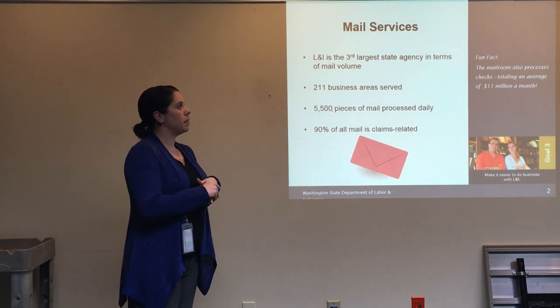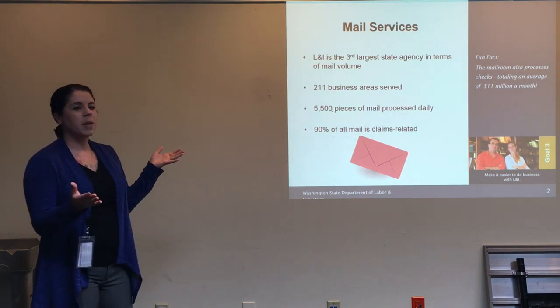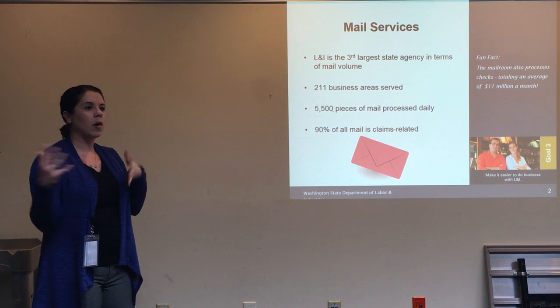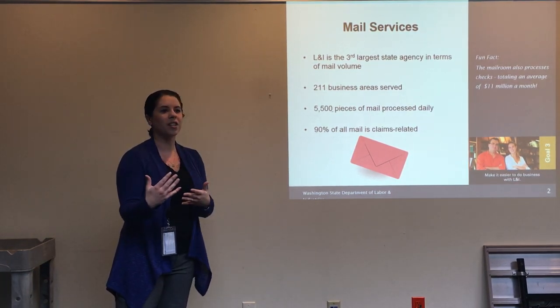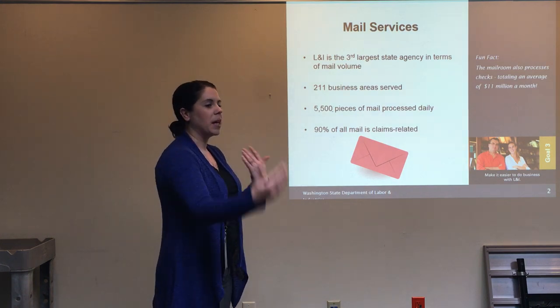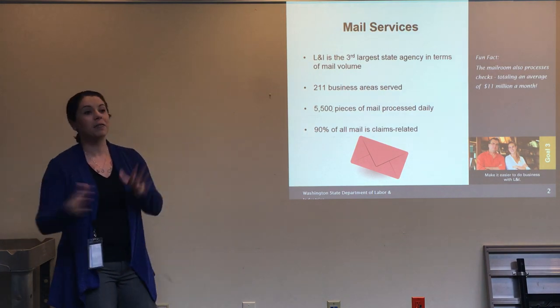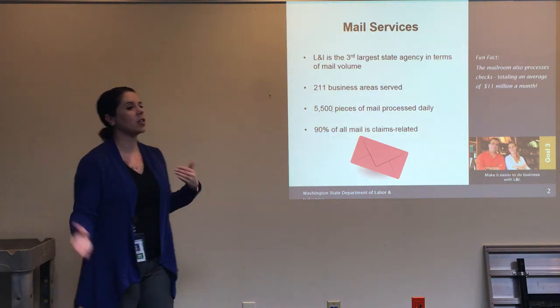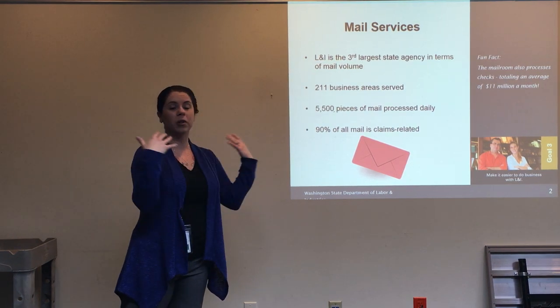The life of a claim — as Susan mentioned, this is about how the ROA comes into our system and gets processed through our system. It's not so much about how the claim is adjudicated or how it handles medical, vocational, and time loss benefits. This is more about how it comes in from the provider's office and gets into our system.